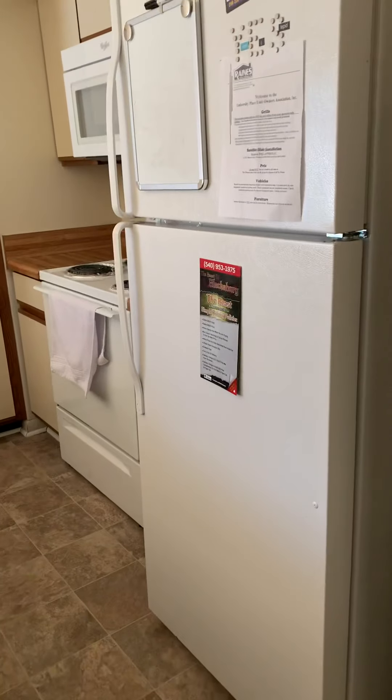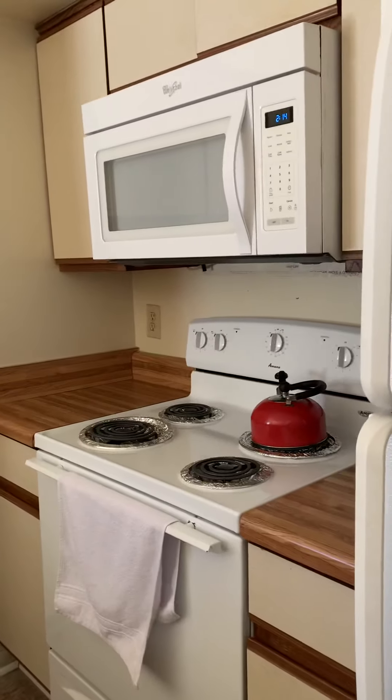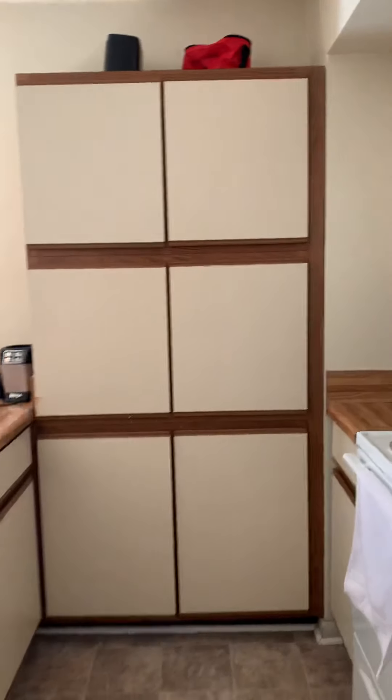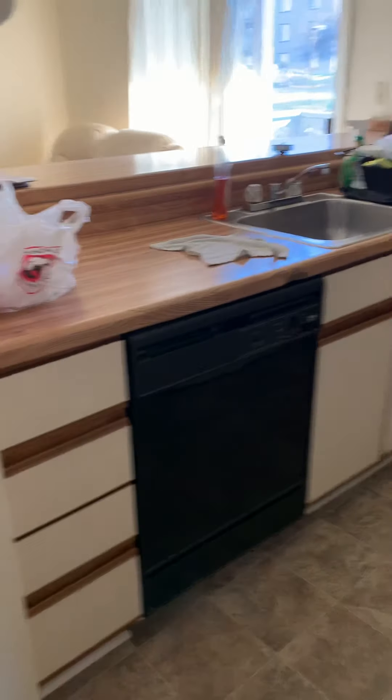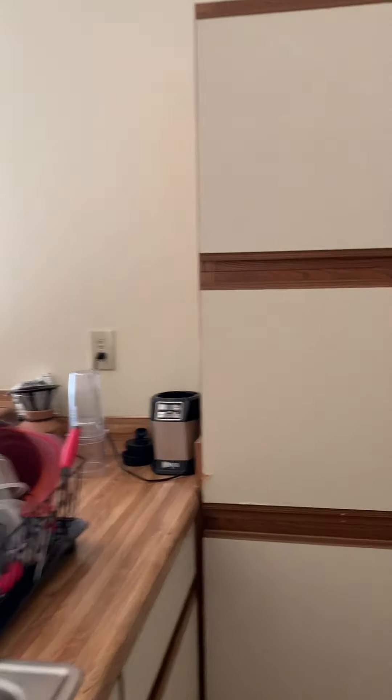Kitchen, pretty standard. Stove, refrigerator, dishwasher, over-the-range microwave, and dishwasher. All of the cabinet space that you see here is usable cabinet space.